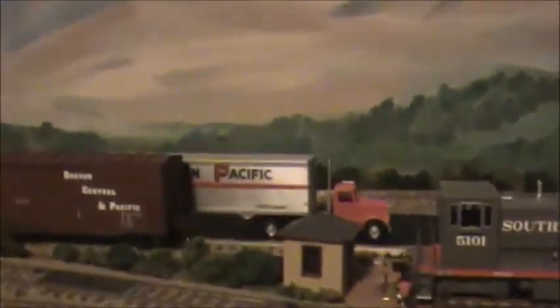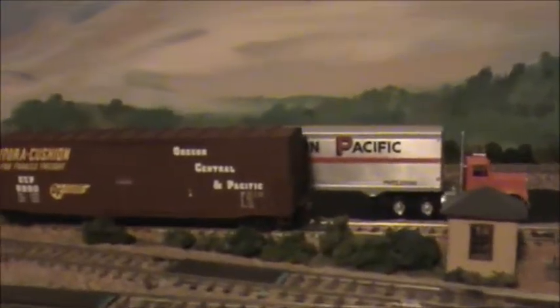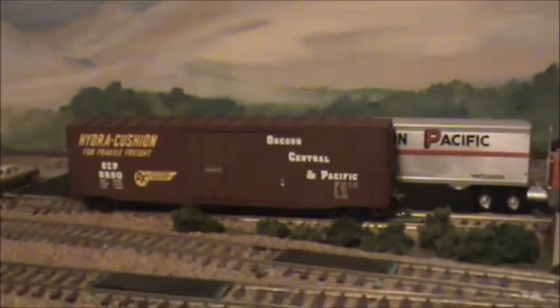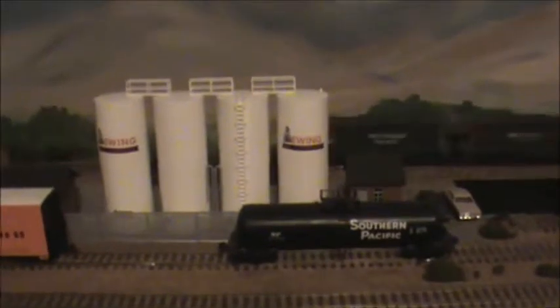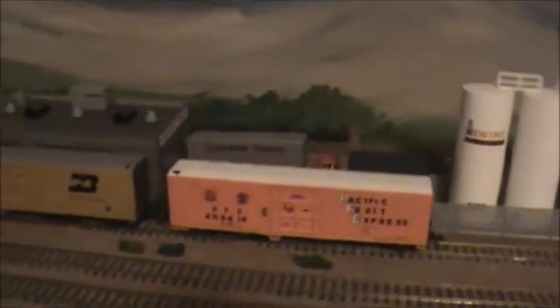And another SP truck — there's a loading dock behind this boxcar. This boxcar is my private road, the Oregon Central and Pacific. And then we have a Southern Pacific tank car at Ewing Oil. Mom's maiden name before she married Dad was Ewing, so maybe I could be related to old JR and his friends down in Dallas.